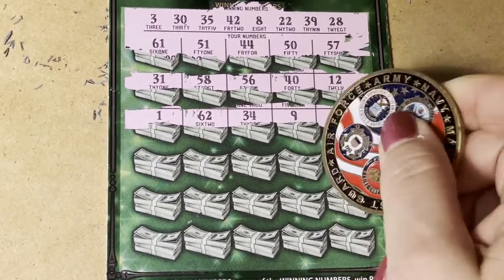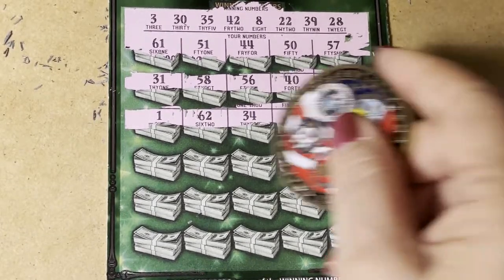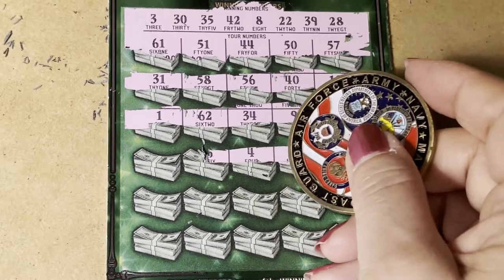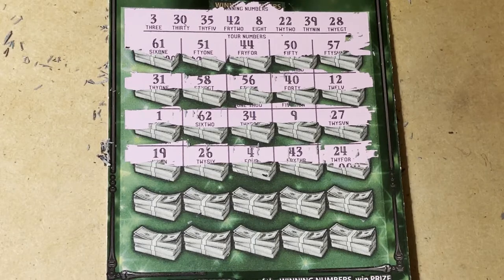Next row: 24 — we need a 22. 43 — we need 42. This is a 4, we need a 3. 26 and 19.